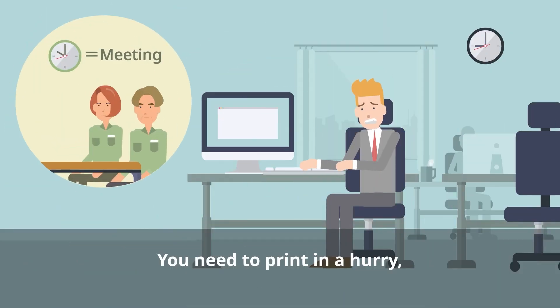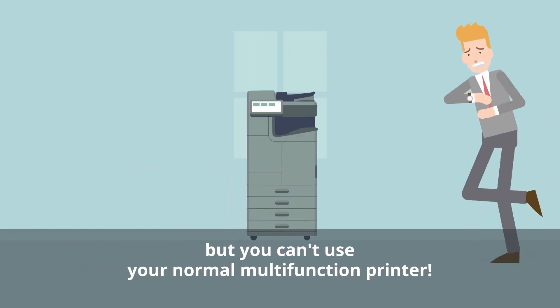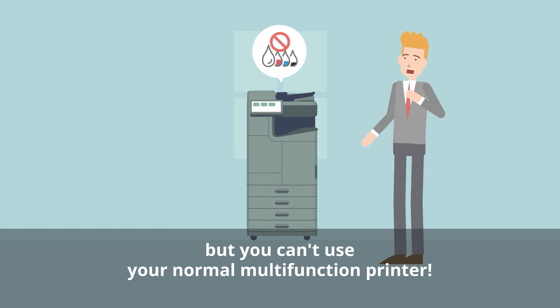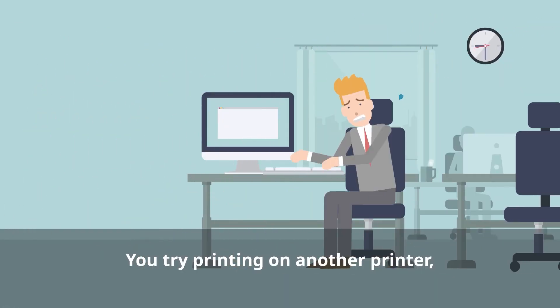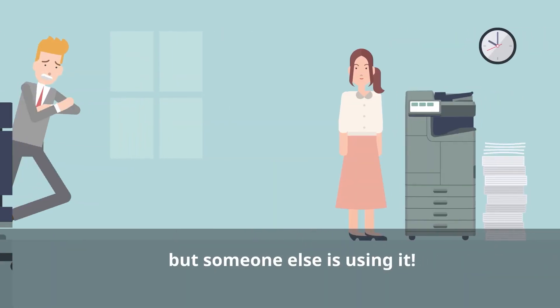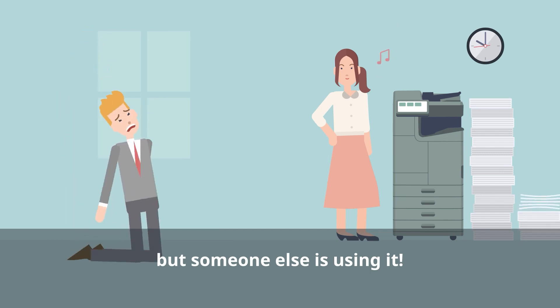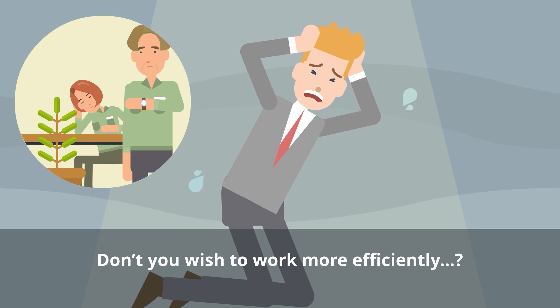You have a meeting with a customer and need to print in a hurry. But the multifunction printer you normally use isn't available right away, so you dash to another printer. But when you get there, someone else is using it. This is hardly an efficient way to work.